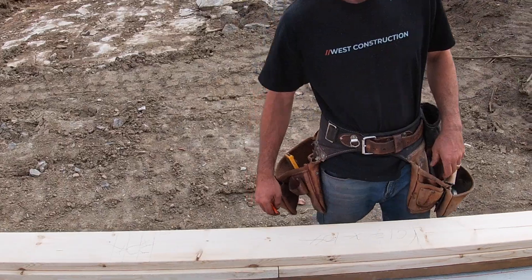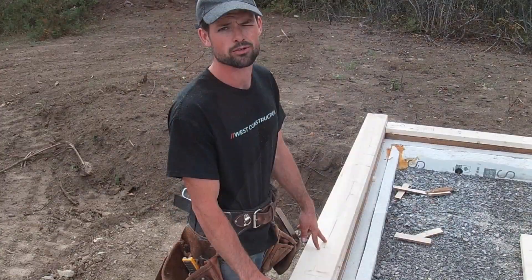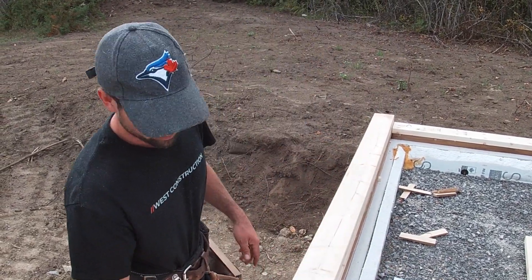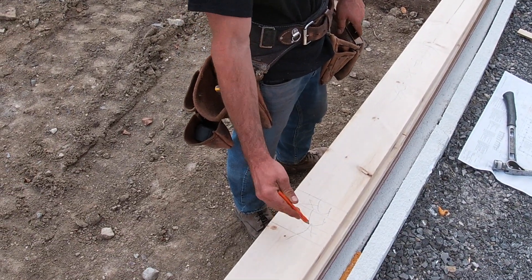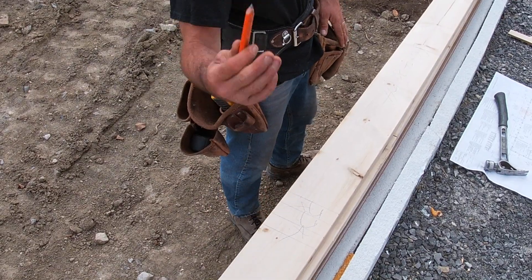Quick interruption Colter - for all us non-carpenters, what have you just done right now? We've got a door here, so they give you the center and then you measure out with the openings they gave us. We've got two jacks and a king stud. The header sits on top of the jacks and the king stud closes off from the side.